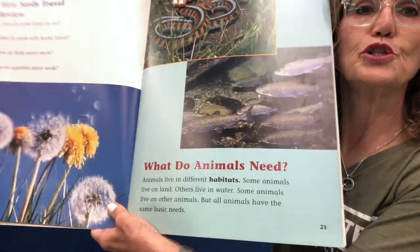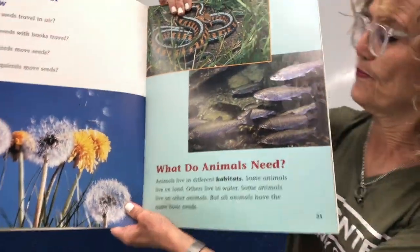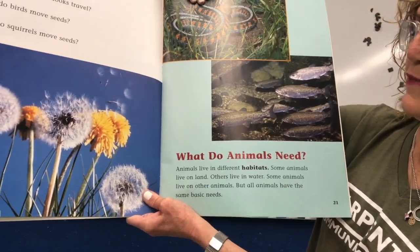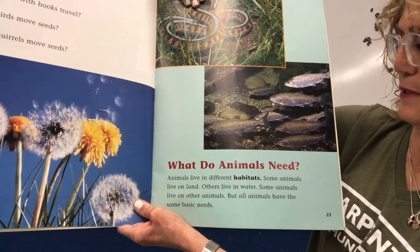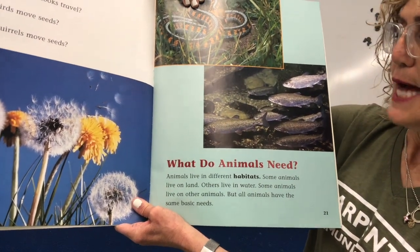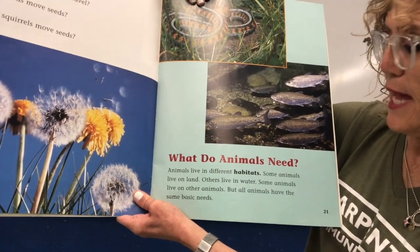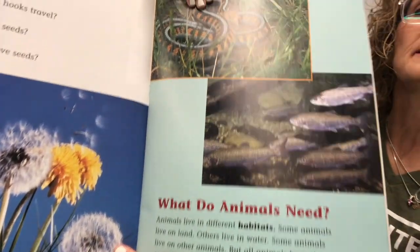What do animals need? Animals live in different habitats. Some animals live on land and others live in water. Some animals live on other animals, but all animals have the same basic needs.